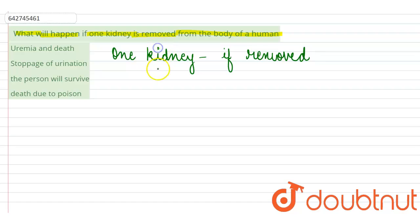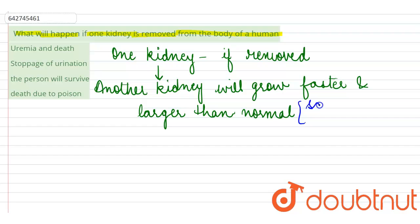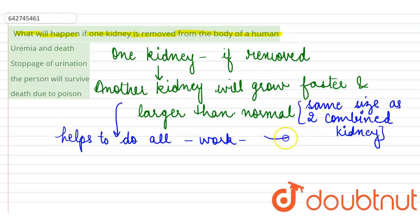If one kidney is removed, the other kidney will interestingly increase in size — it will grow faster and almost become larger than normal size. It can almost attain the same size as two combined kidneys. This growth of the remaining kidney helps it perform all the functions that two kidneys together would do.